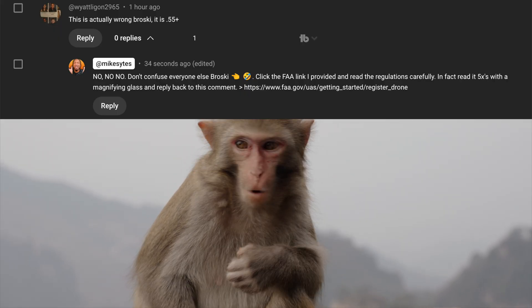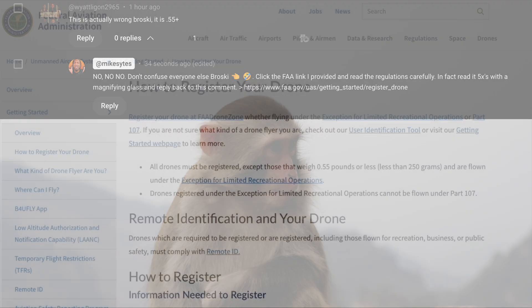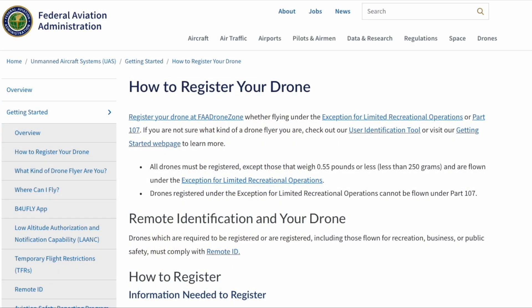In fact, read them five times with a magnifying glass and then reply back to this comment. But he's not going to reply back after he reads that FAA ruling. So here we are at the FAA website — how to register a drone. If you look a little bit below, you'll see where it says all drones must be registered except for those that weigh 0.55 pounds or less.